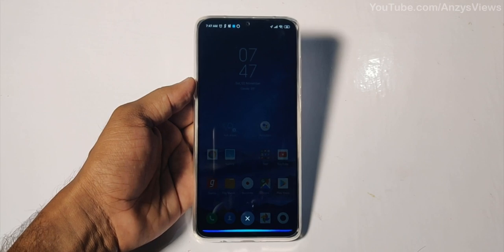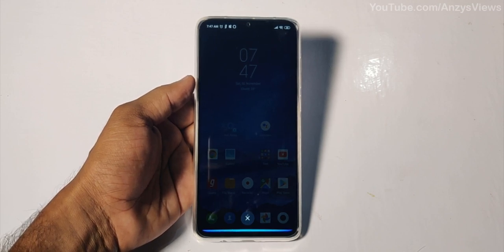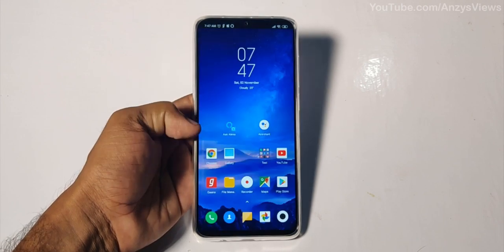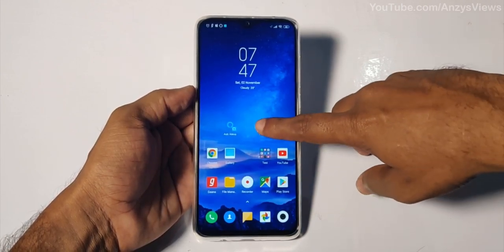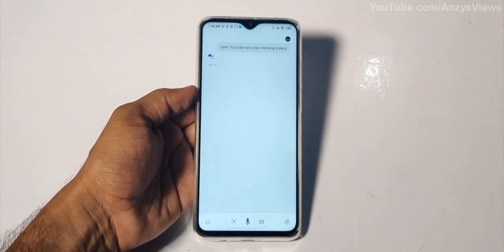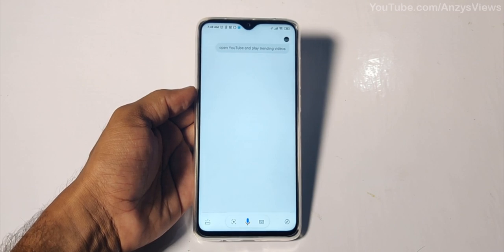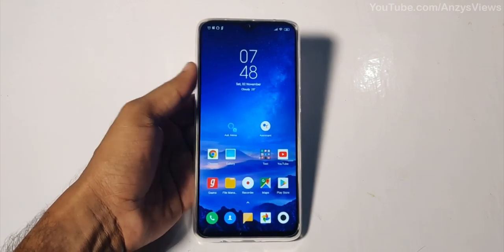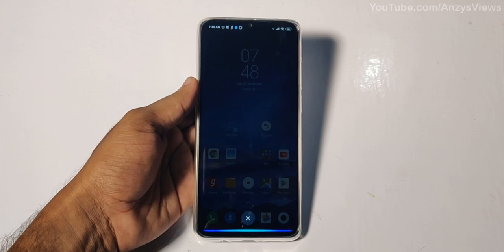Open YouTube and play trending video. Ok, here's trending videos on YouTube. I've reached Malappuram.